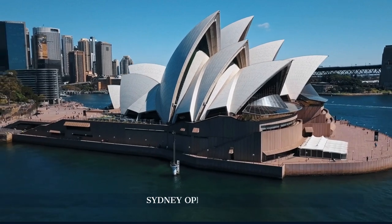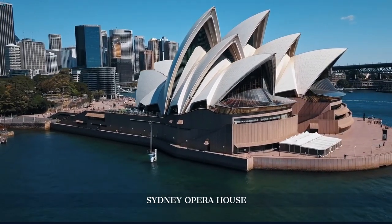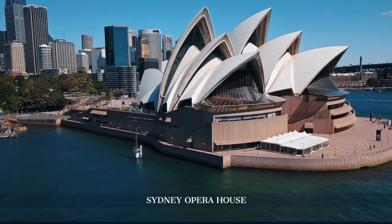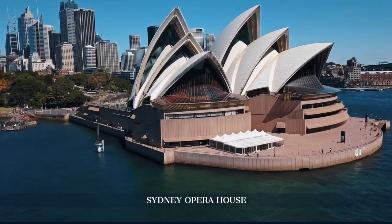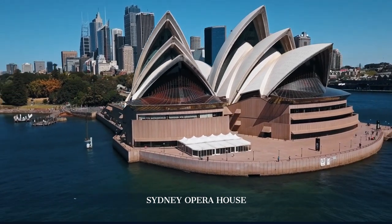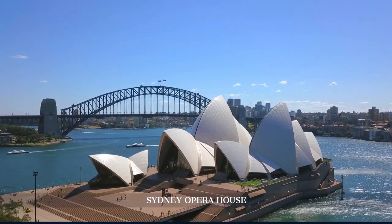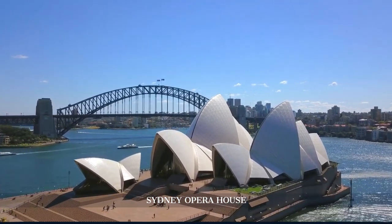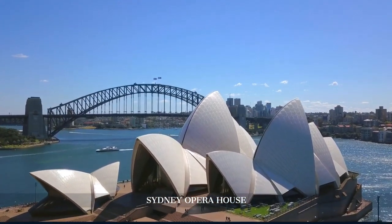Situated on Benelong Point, the Sydney Opera House is one of the most recognizable buildings in the world. Designed by Danish architect Jørn Utzon, this UNESCO World Heritage Site opened in 1973 and hosts over 1,500 performances annually. Take a guided tour to learn about its unique design, engineering challenges, and cultural significance.